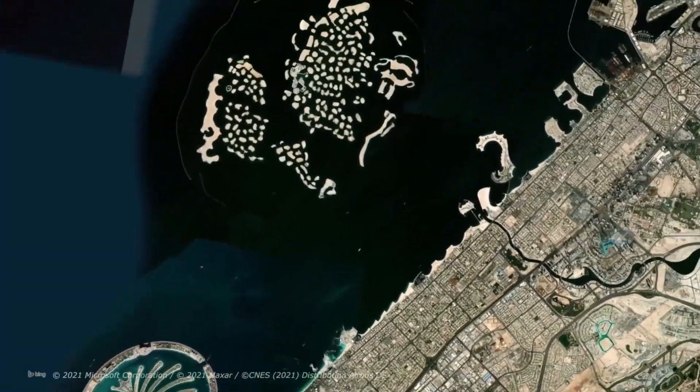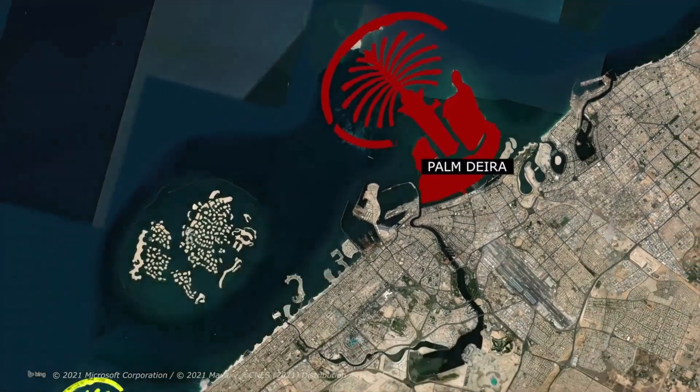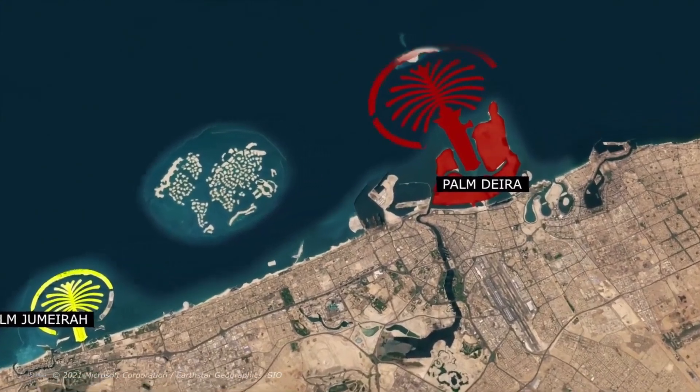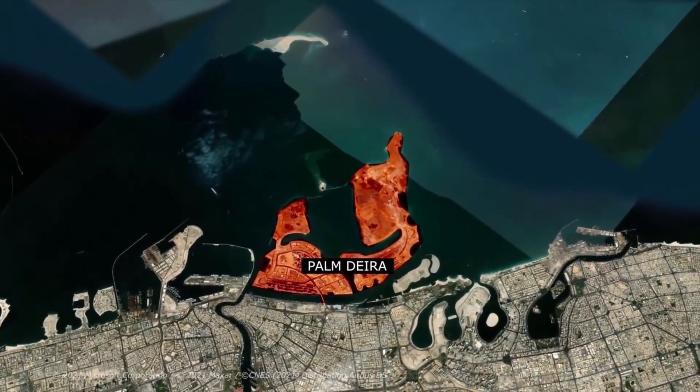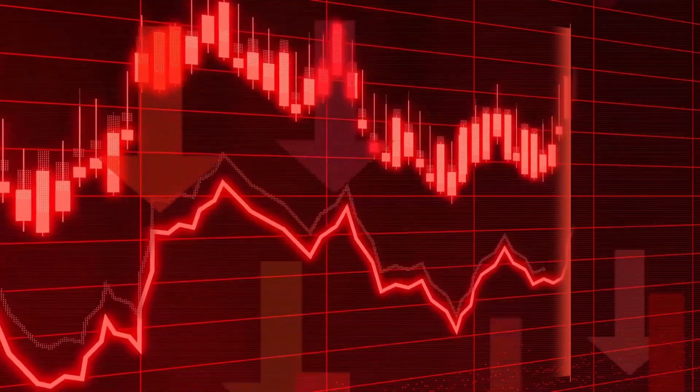One such example is the construction of the Palm Deira, an island 10 times the size of the Palm Jumeirah. It too, however, failed and was later scaled down. This was especially true after 2008, when financing these lofty projects became hard after the financial crisis.